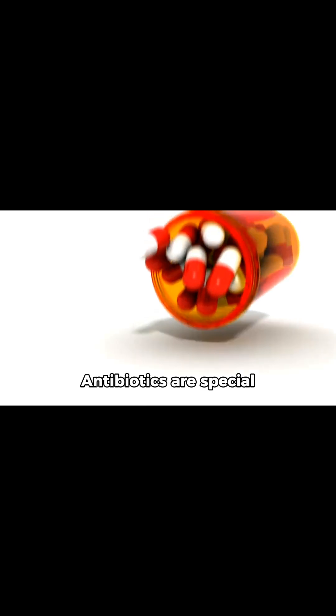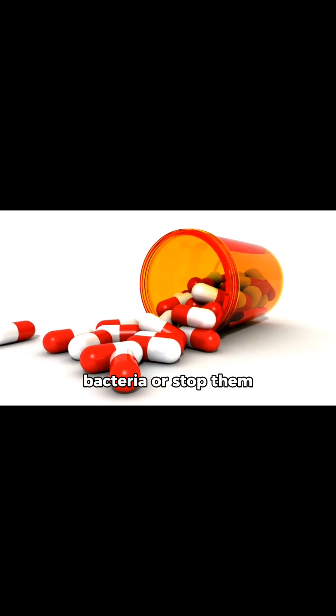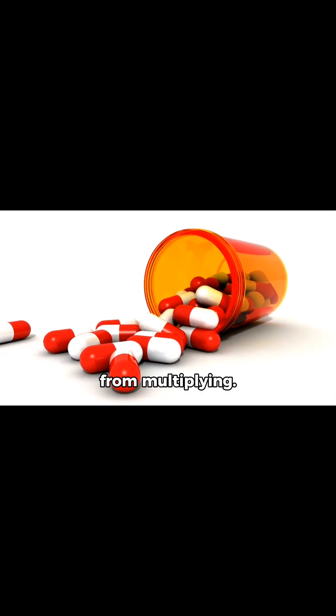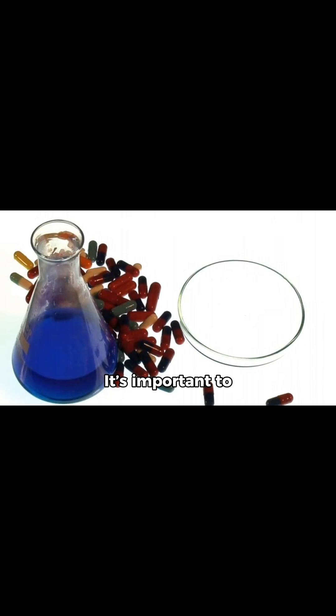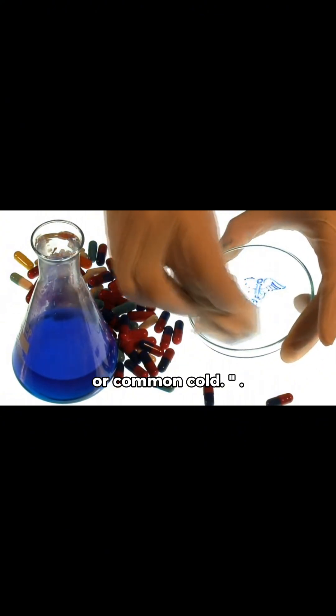What are antibiotics? Antibiotics are special medicines designed to either kill harmful bacteria or stop them from multiplying. It's important to remember, antibiotics work only against bacteria, not against viruses such as the flu or common cold.